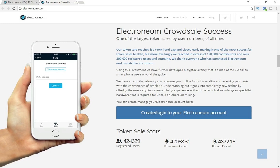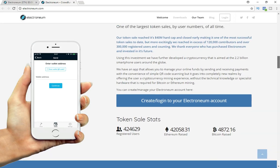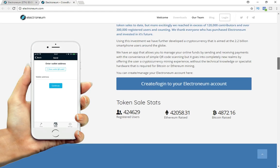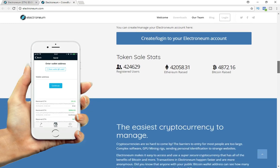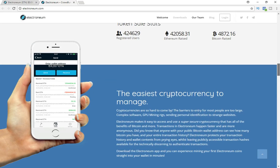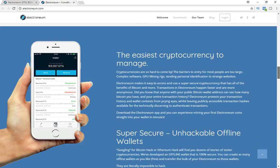They have 424,000 registered users — not even at half a million yet. I can't stress it enough: getting into a project this early is a huge opportunity. They're still having some glitches, but I believe the team will work through those, and we're going to see a huge increase in price. They say it's the easiest cryptocurrency to manage.